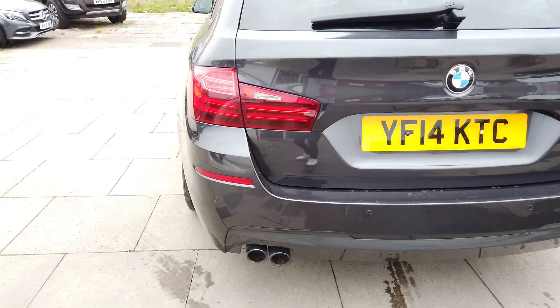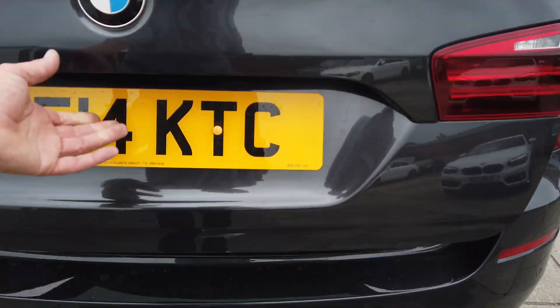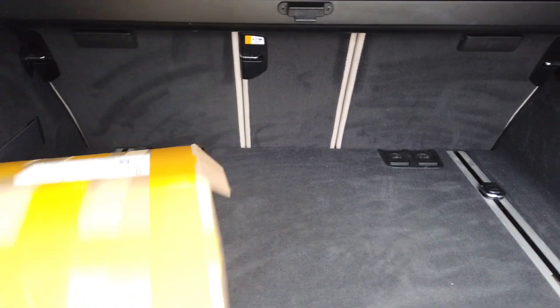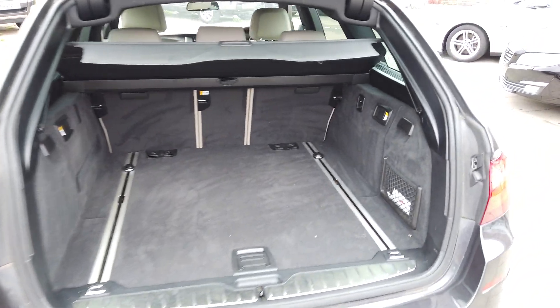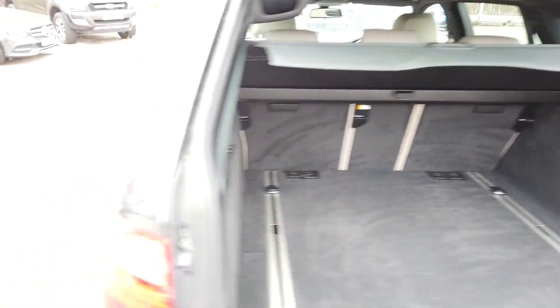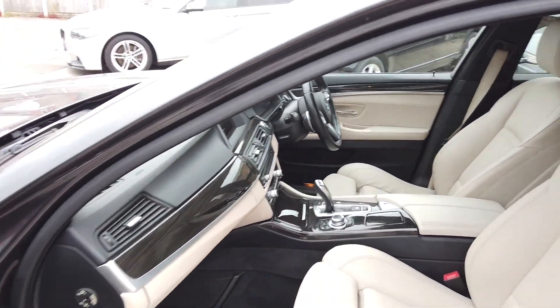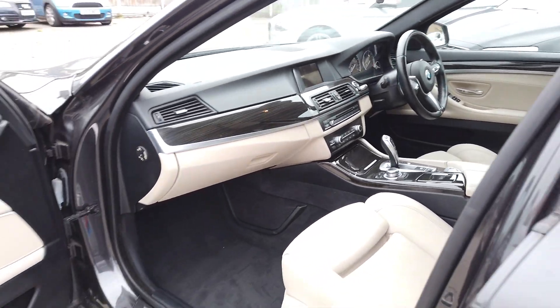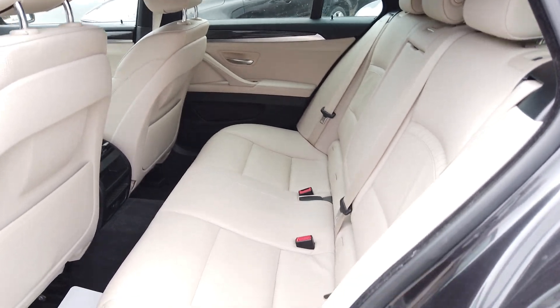Looking around the back, you've got your power convenience sensors and what have you — power tailgate on these as well. Comes complete with a box in the boot. Nice and clean. It's got the oyster leather as well, which is lovely I think on the BMWs — really makes them nice and airy inside. And your rear seats are nice and clean.